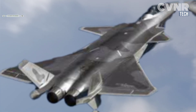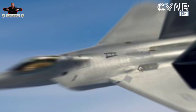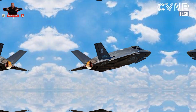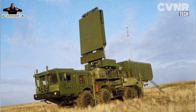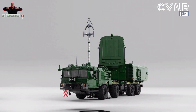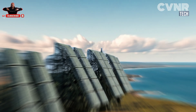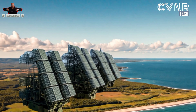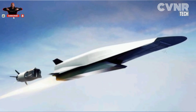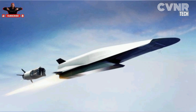How does the S-400 counter stealth aircraft? The S-400 was developed with the aim of neutralizing stealthy threats like the F-22 and F-35. It uses three main approaches: first, multiband radars — the S-400 operates on multiple radar bands such as VHF, UHF, and L-band frequencies, which can detect stealth aircraft optimized to evade higher-frequency X-band radars. Second, networked systems that integrate data from different radars and sensors, improving identification of stealth threats. Third, long-range missiles like the 40N6E, which can engage targets at extreme distances.